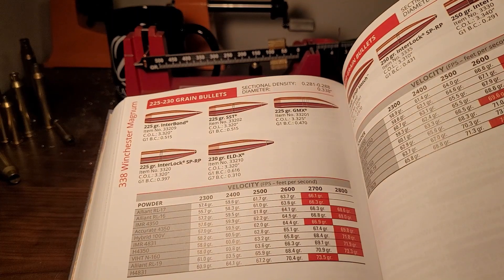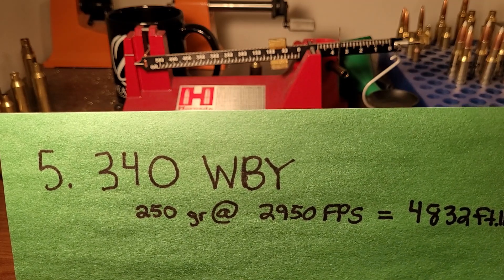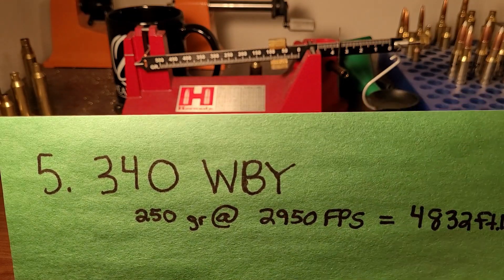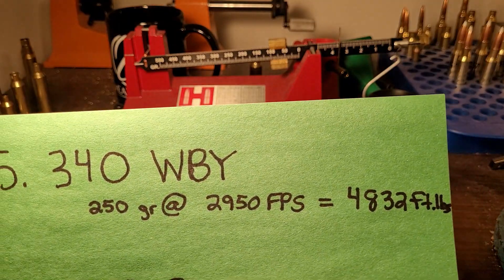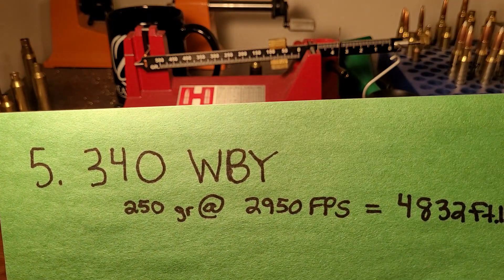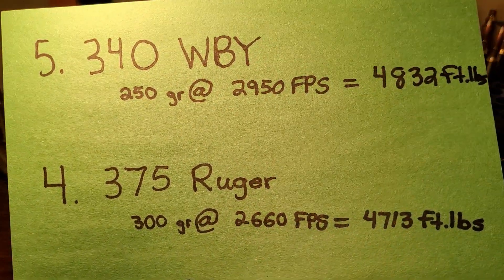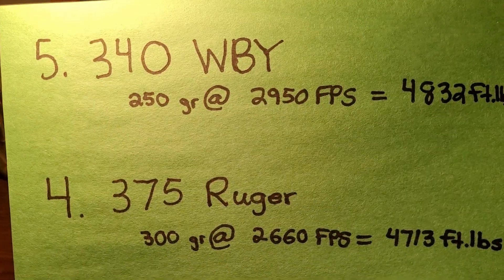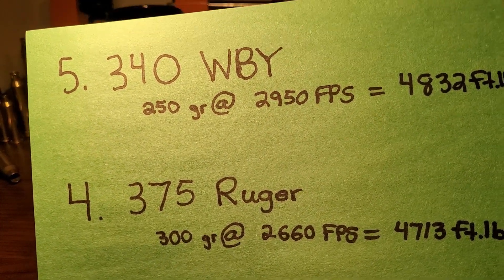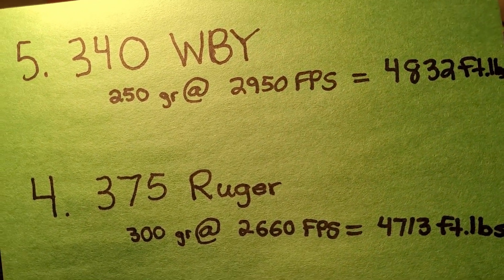Let me show you these five cartridges and what the numbers look like on paper. The 340 Weatherby Magnum with a 250 grain Partition — factory ammo — gets 2950 feet per second and produces an incredible 4800 foot-pounds of energy. To put it in perspective, a 30-06 hand-loaded to max velocity is around 3200 foot-pounds. Number four, the 375 Ruger with a 300 grain bullet at 2660 fps — interestingly, the factory ammo is faster than the hand-load estimate — delivers 4700 foot-pounds of energy, and that's with a 20-inch barrel, making for a very mobile rifle.